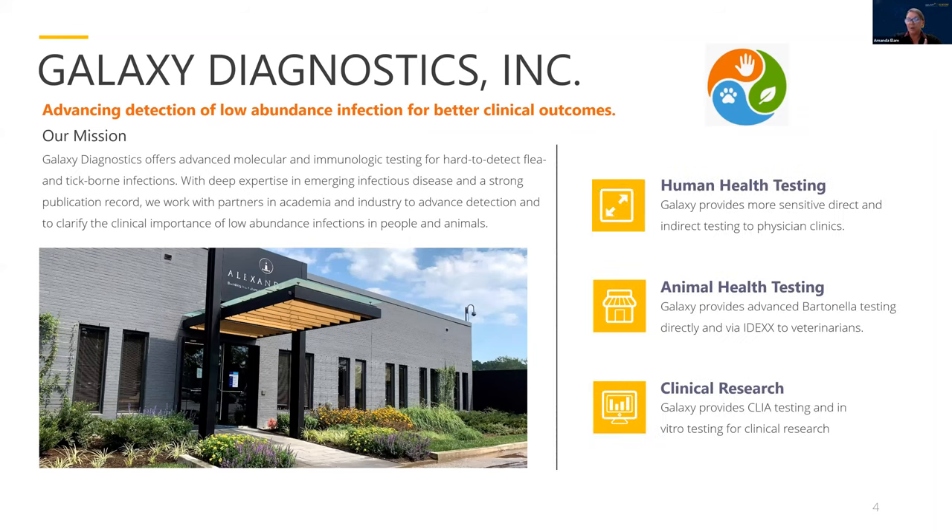For those of you who are not familiar with Galaxy Diagnostics, we are a medical lab located in Research Triangle Park, North Carolina. Our mission is to advance molecular and immunologic testing for hard-to-detect flea and tick-borne diseases, notably Lyme disease, borreliosis or Borrelia species infection, cat scratch disease, and Bartonella borreliosis species infection. These are emerging infectious diseases. We're a spin-out from North Carolina State University, with an ongoing collaboration with our co-founders and colleagues there and at a number of other top academic institutions.